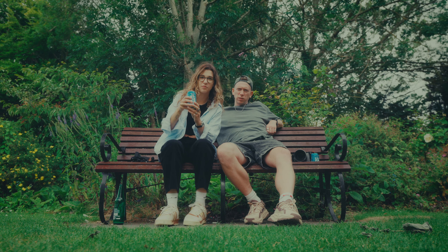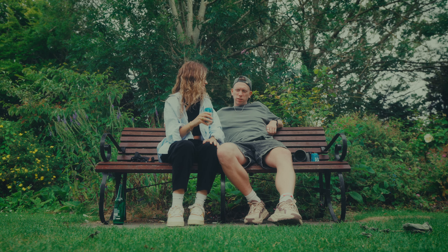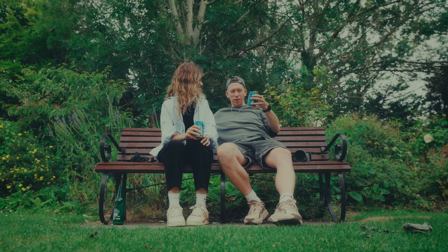Lucky Saint 0.5% unfiltered lager beer review — exactly what we need right now. Tastes good, yeah, it's a very good beer.